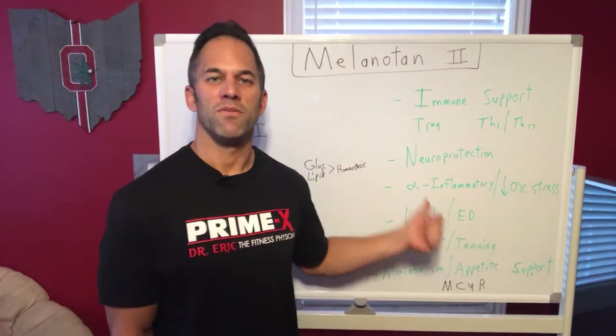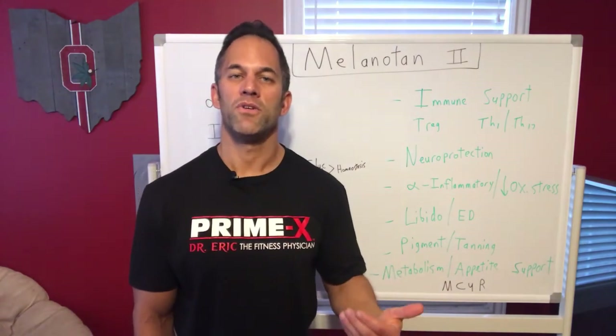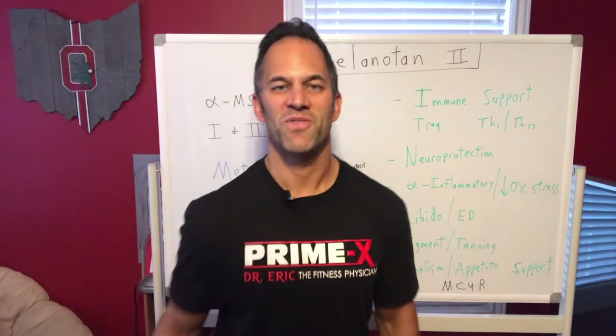Melanotan is a really cool peptide with massive benefits. I'm going to continue in part two with more detail on therapeutic uses as well as dosing. Hope you enjoyed part one — talk to you soon, everyone, have a great day.